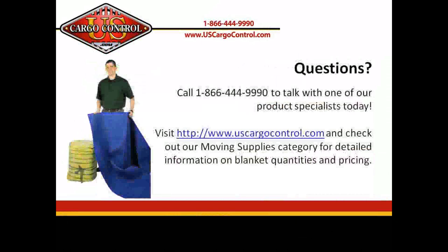Don't forget to check out U.S. Cargo Control on Twitter, Facebook, and YouTube. Thanks for listening today. We'll see you next time.